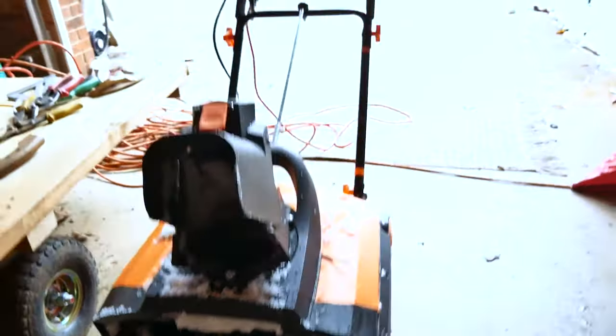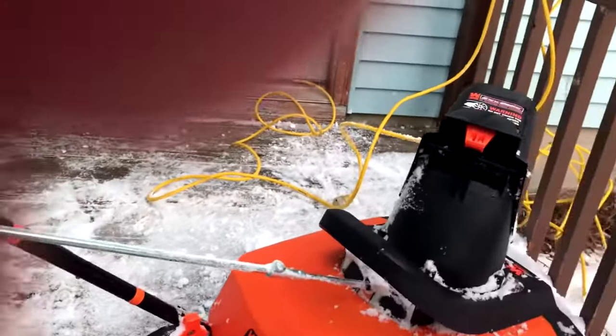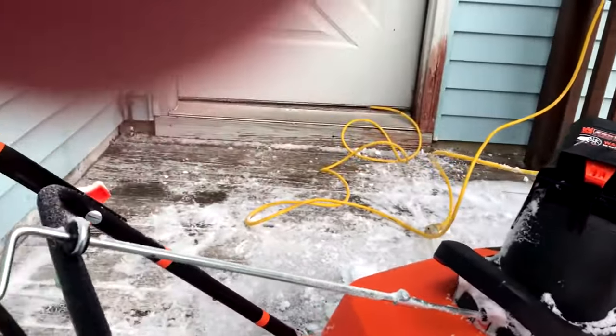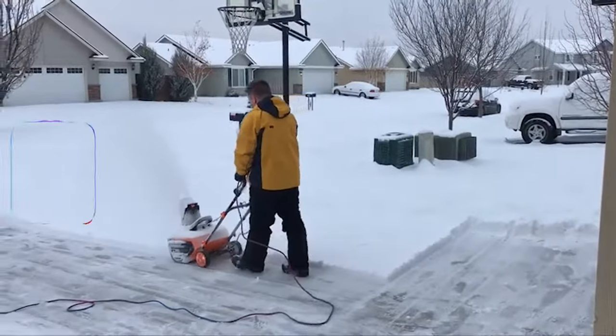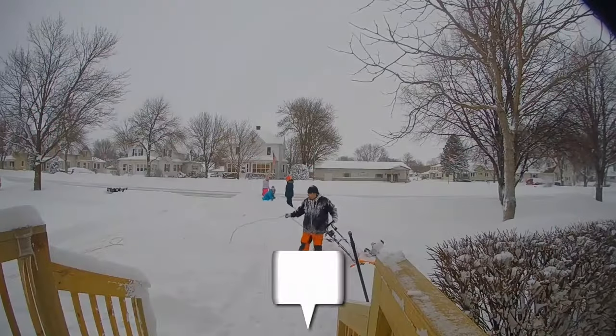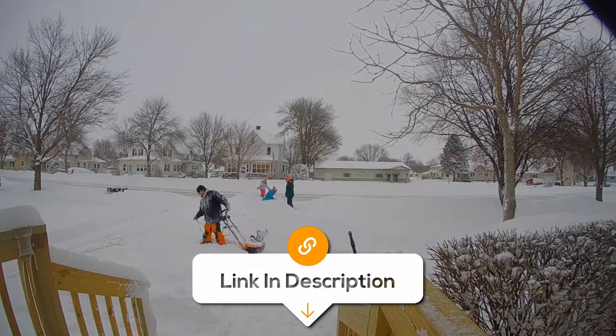However, the WEN Snow Thrower is designed for residential use and its size and power may be insufficient for clearing larger areas efficiently, as it might struggle with extremely heavy or wet snow. Also, the power dependency makes it difficult in areas with power outages. Therefore, it's essential to consider your specific needs and the typical snow conditions in your area before making a purchase.